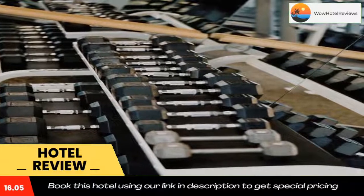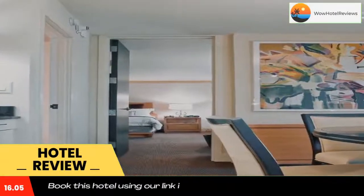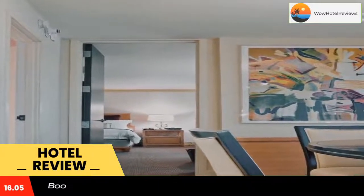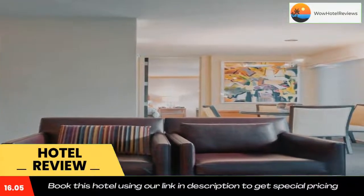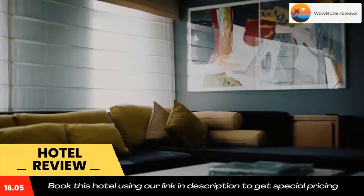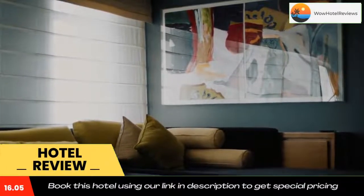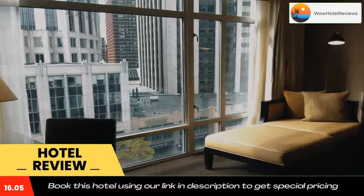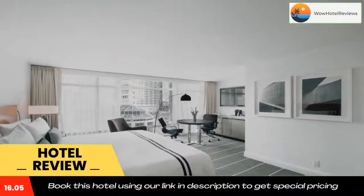An iPod docking station is one of the modern amenities in every room at the Colonnade. All rooms feature floor-to-ceiling windows and a Keurig coffee maker. Sleek black and white decor and a seating area complete each room. Free access to the state-of-the-art fitness center is provided to all guests. The helpful concierge service can help arrange travel details. Use our link in the description to get a special discount on this hotel. Don't forget to like and subscribe to our channel.